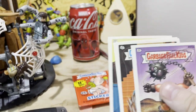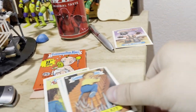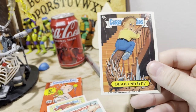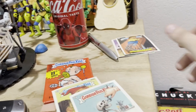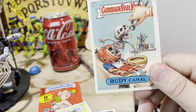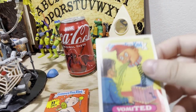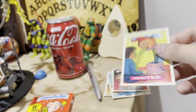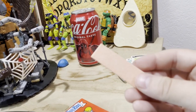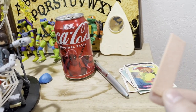I already opened the Garbage Pail Kids pack and these are some of the creatures — they're pretty gnarly looking. It also comes with a piece of gum, which is about a 40-year-old piece of gum — which I think is pretty nuts.